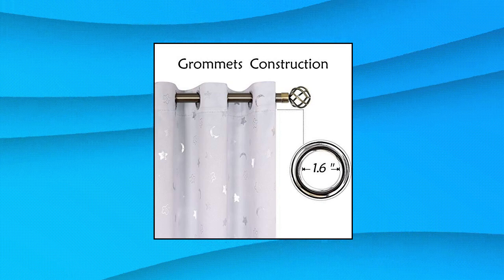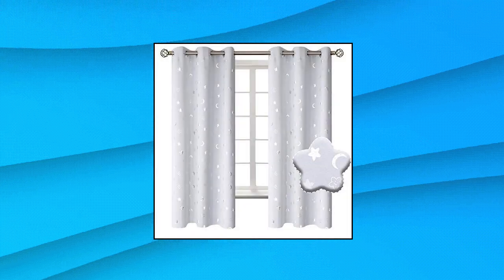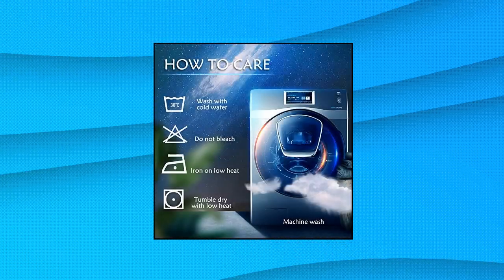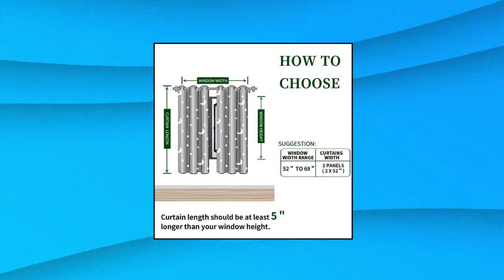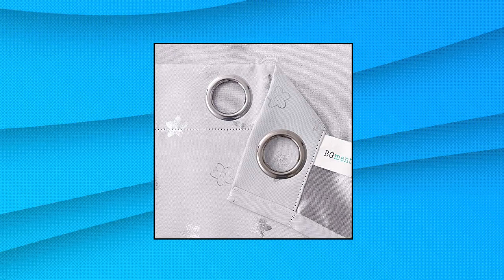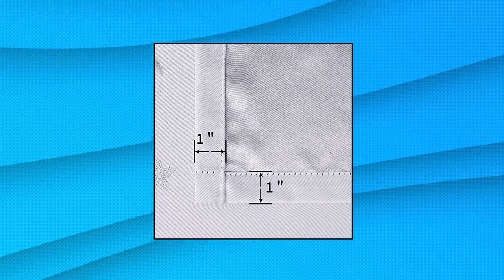Dot BG meant baby blackout curtains for kids' room — package includes a set of two grayish-white blackout curtains with sparkly silver moon and stars patterns. Each panel measures 42-inch horizontal wide by 63-inch vertical long. Grommet construction — each curtain panel has six metal grommets on top. Each grommet inner diameter is 1.6-inch, compatible with most rods. Easy to install and slide smoothly. Light blocking — our children's curtains can block out sunlight.